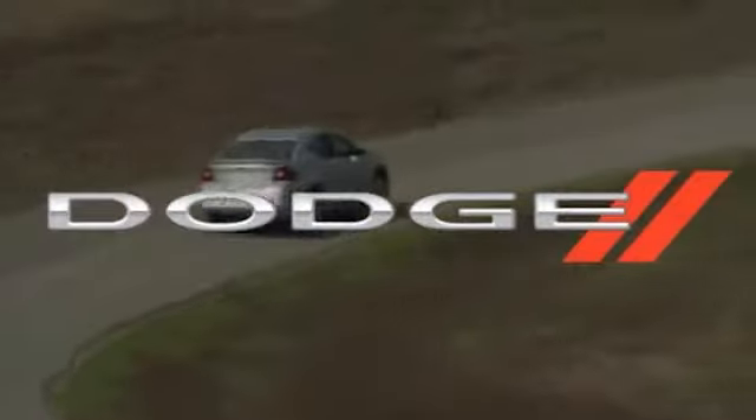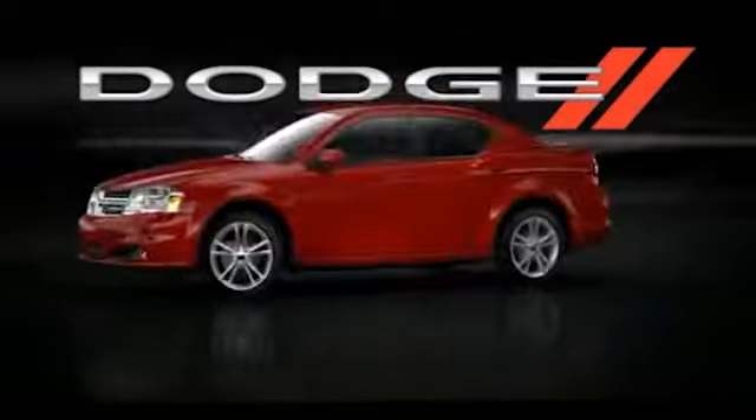The 2013 Dodge Avenger — fiercely confident.